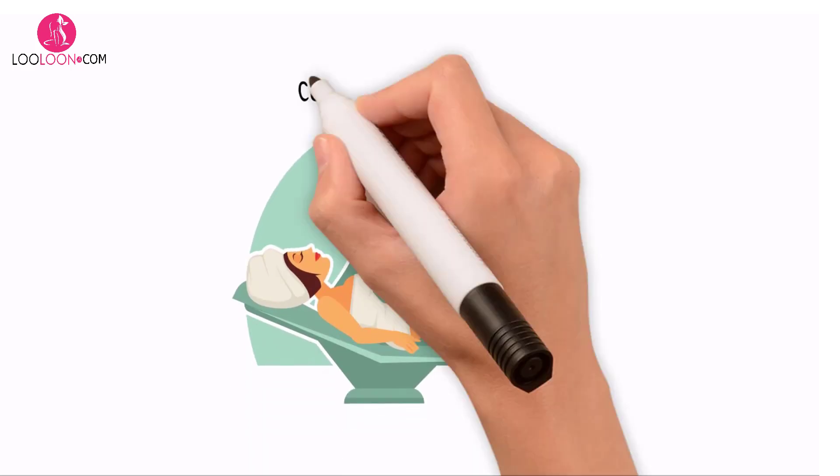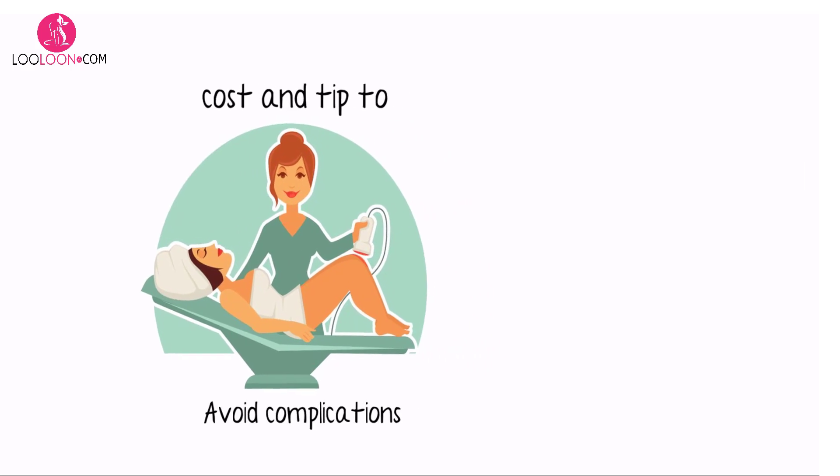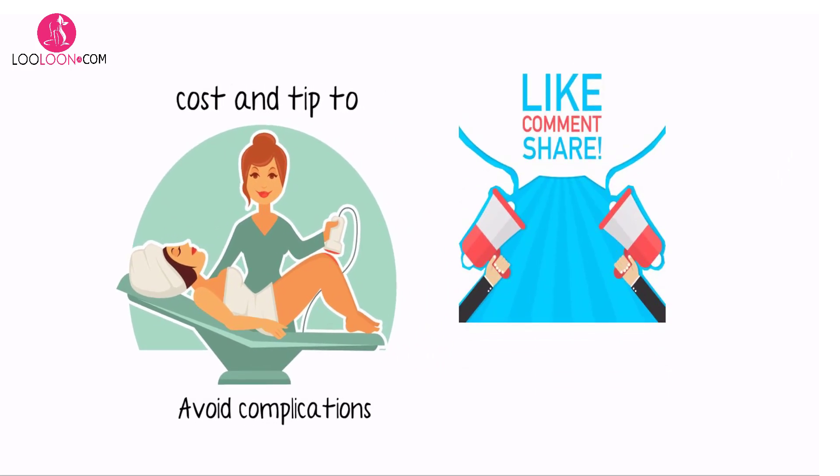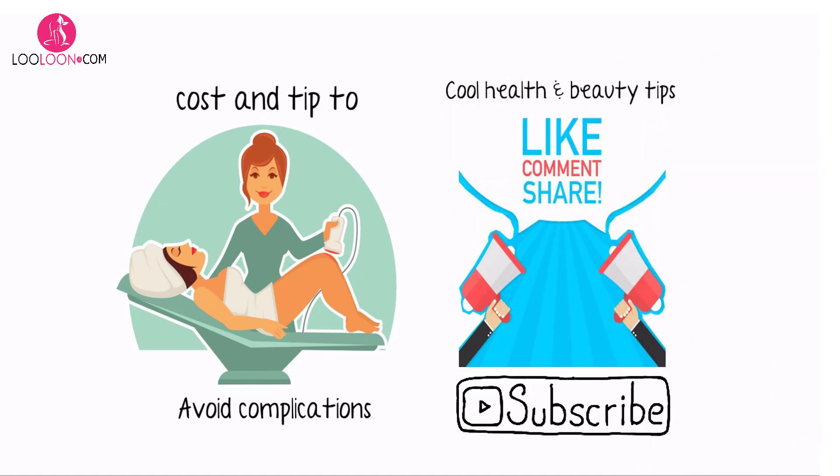Laser hair removal: cost and tips to avoid complications. If you like the video, please like, comment, and share it. To stay up to date with my latest videos and cool health and beauty tips, kindly subscribe if you have not done so yet.